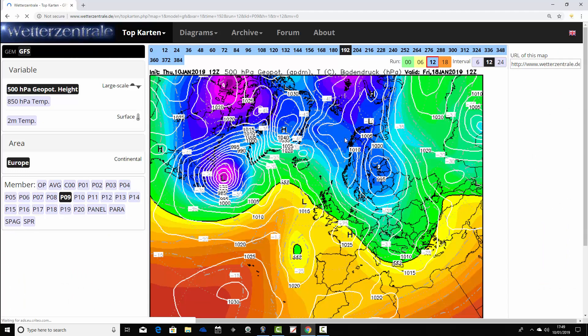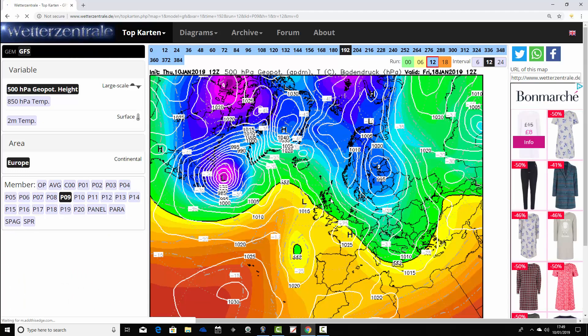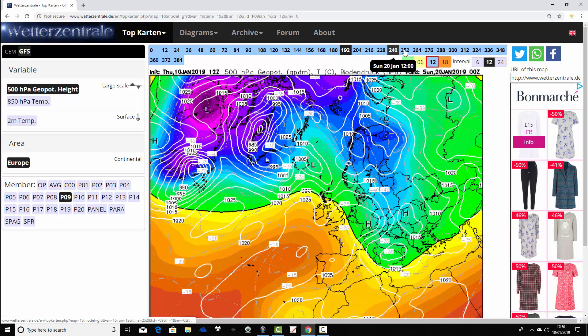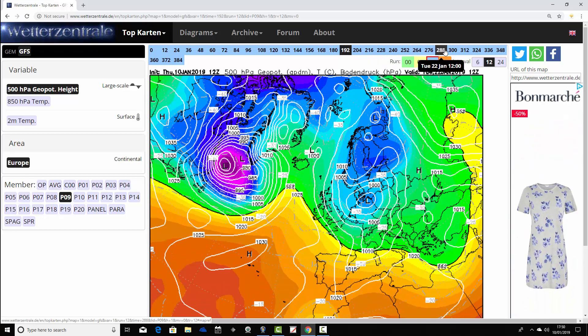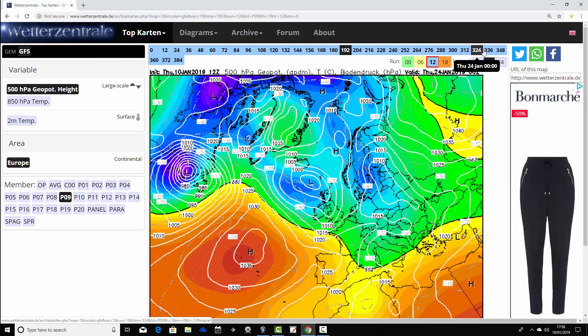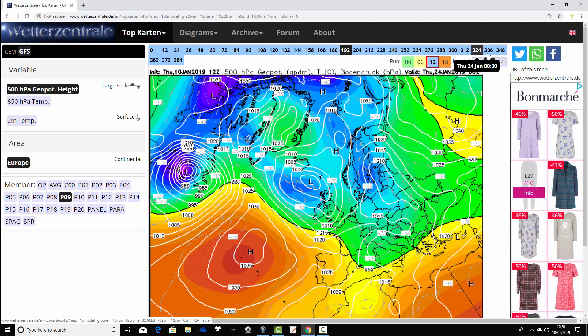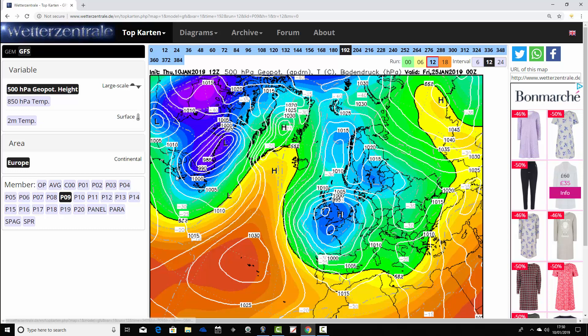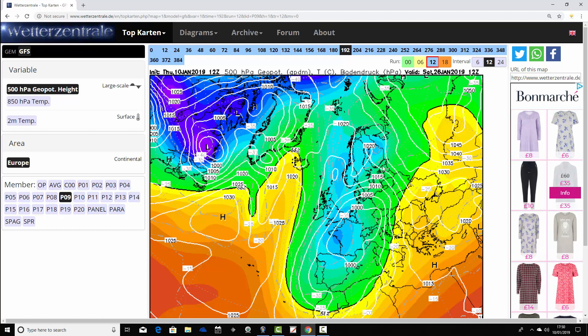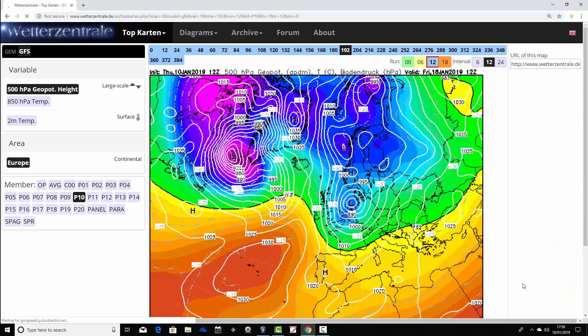Ensemble member nine has a ridge across the country on the 18th of January — quite weak and flimsy. Then we get low pressure diving down the North Sea in towards Denmark with a ridge trying to build to the north, pulling down a cold northerly wind. That low pressure dives southwards across the UK, pulling down cold air from the north and from the east. We finish up with cold east or northeasterly winds, high pressure building through the North Atlantic towards Iceland, which would drive snow into eastern parts of the country.